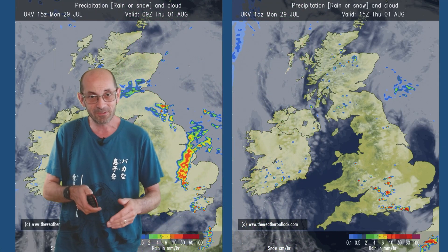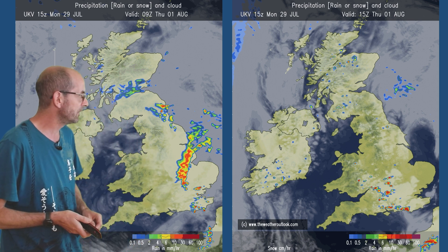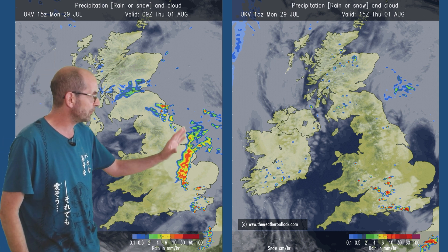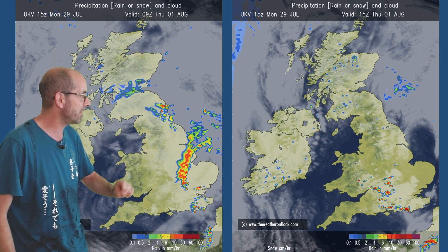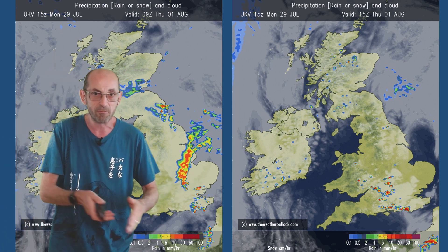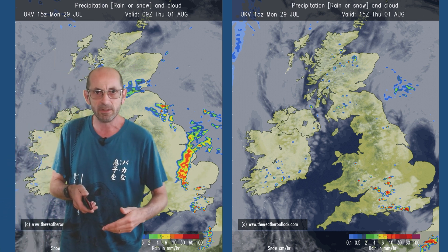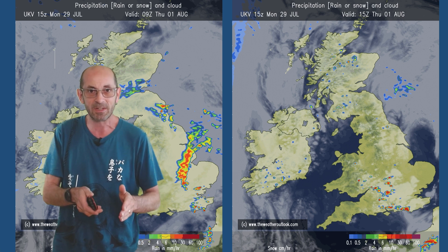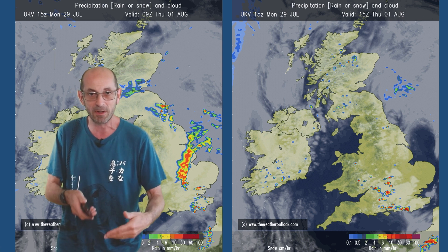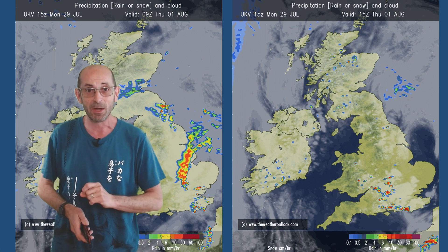Thundery downpours on Thursday - as I said, I don't think the GFS is really capturing the risk there, at least not on the charts I showed. So these are from the UKV. 9 GMT on Thursday it's got downpours really in eastern parts of England - some very heavy rain if this is correct. The chart on the right is for 3pm, and by this point the risk of those thundery showers has migrated a little bit further westwards, but it's really England and Wales which are most at risk. Hit and miss is the key takeaway - you may well miss them completely and have a dry day, but if you are clobbered by one or more, you'll certainly know about it.